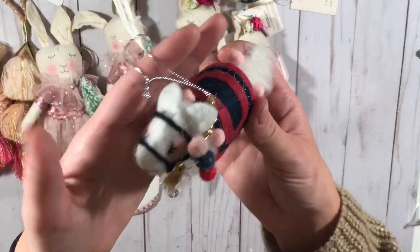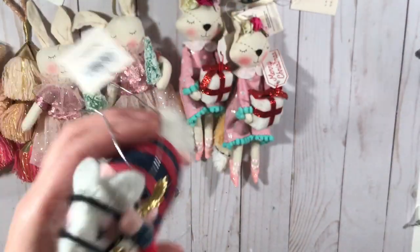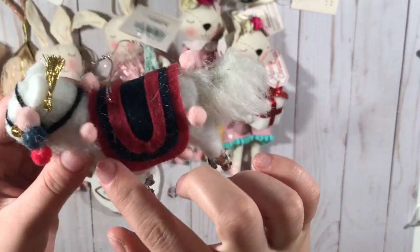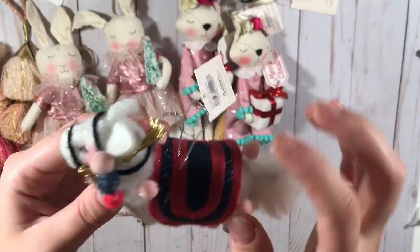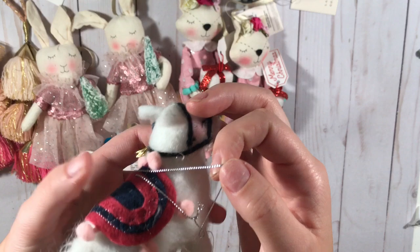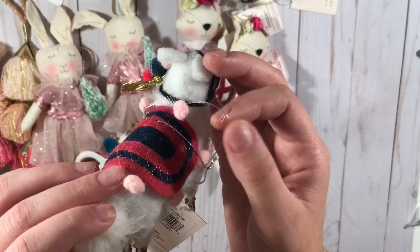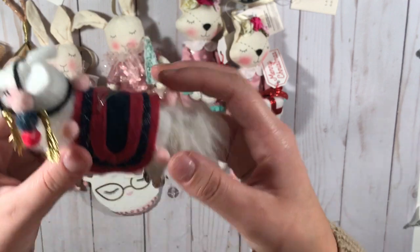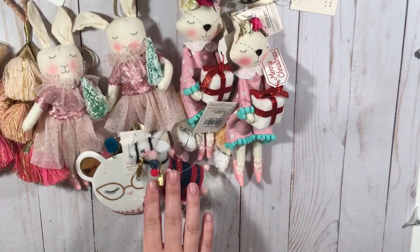I got this one which is a little llama, and it has glitter on its feet, some pom-poms, some tassels — just adorableness. So I had to pick this one up as well. It was $11.99, 40% off. Those were the ornaments I picked up.